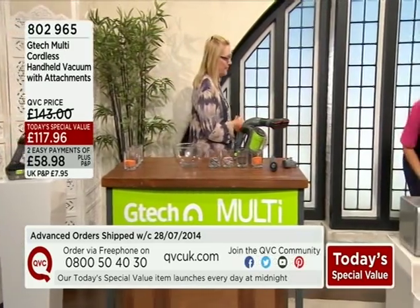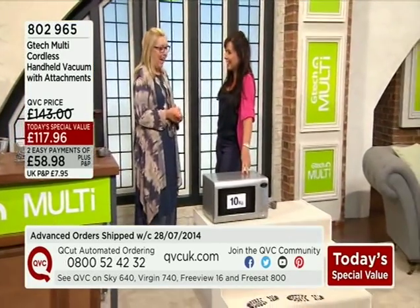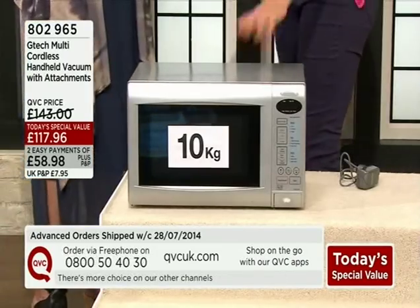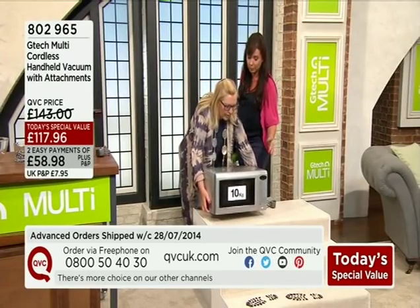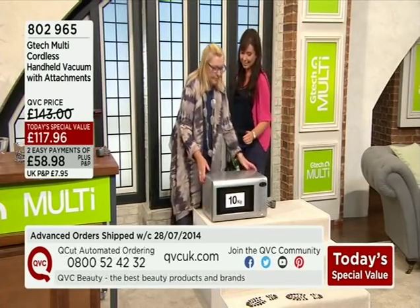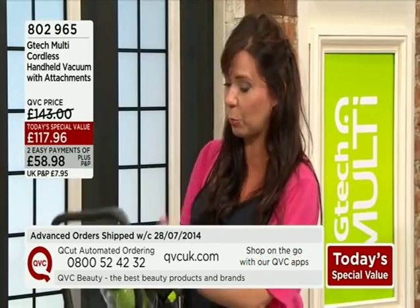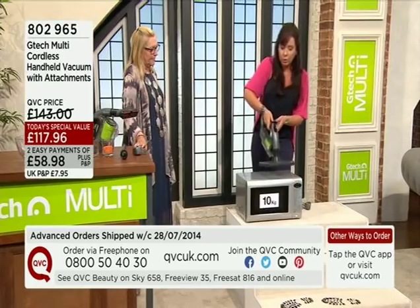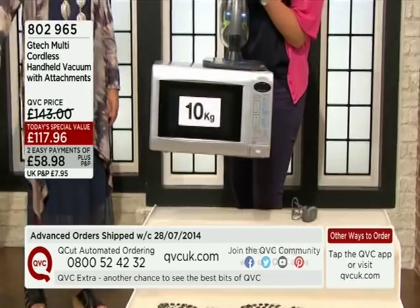What would you say if I was to pick up a 10-kilogram microwave with the Multi? I watched you at midnight — you're literally biting your nails as you watch it. Just feel that — that is 10 kilograms. GTEC have designed a special airtight-seal attachment just to demonstrate this, but this is the Multi you will get with exactly the same performance. 10-kilogram microwave — not a problem. That is incredible.